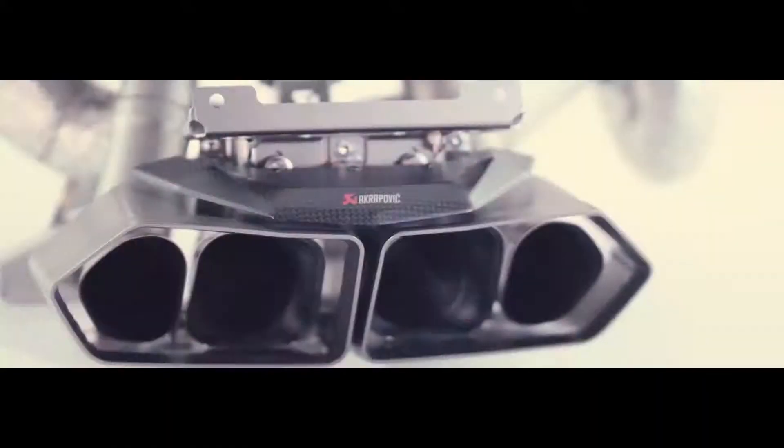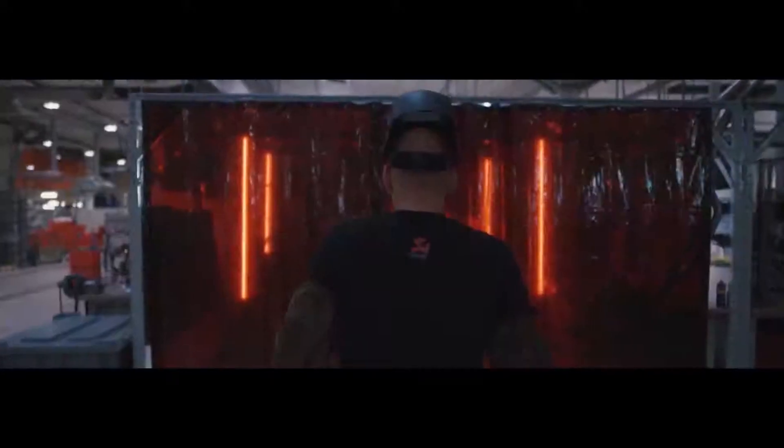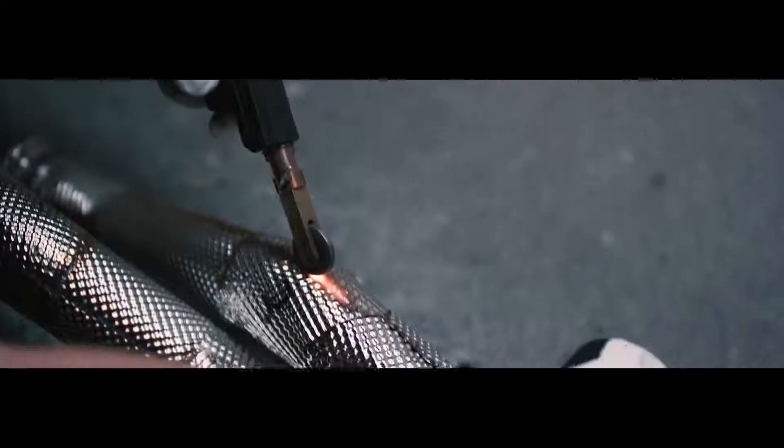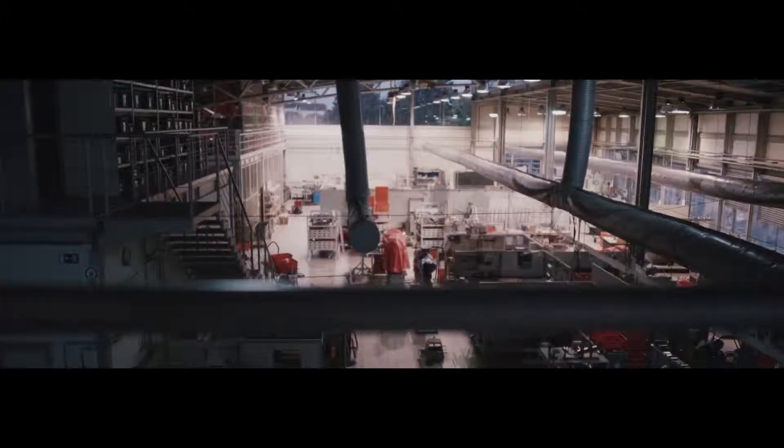When we talk about Akrapovic, most people tend to just think of our finished products. But there is so much more to it. Passionate employees in every department who captivate what we stand for through great ideas and true commitment. So be our guest, take a look for yourself, and let's begin with research and development.